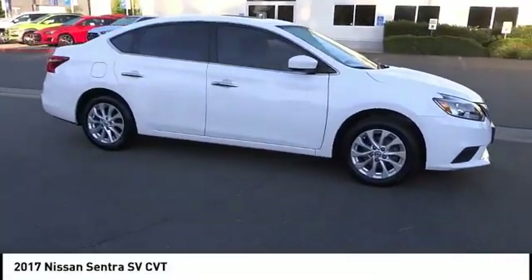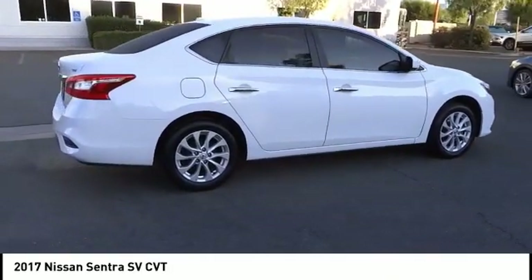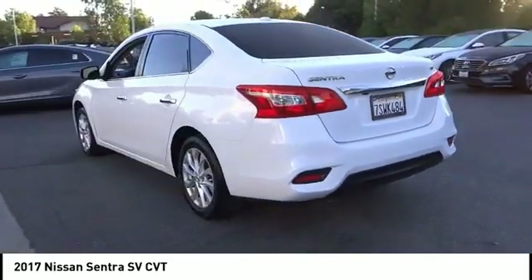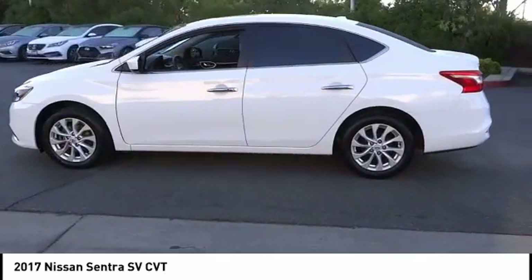Stop by and take a look at the 2017 Sentra. With its spacious and versatile interior and stellar fuel efficiency, the Nissan Sentra is the obvious choice for anyone who wants to enjoy a stylish and comfortable ride. This vehicle has less than 50,000 miles.